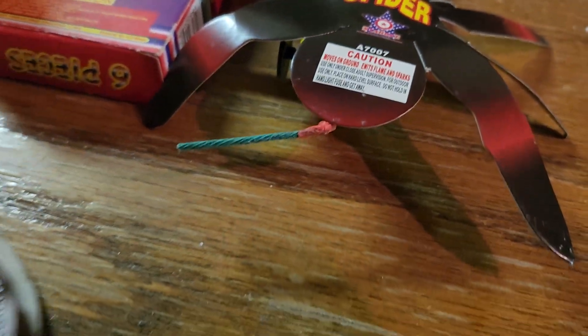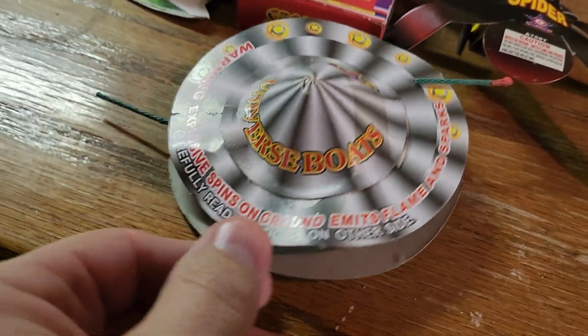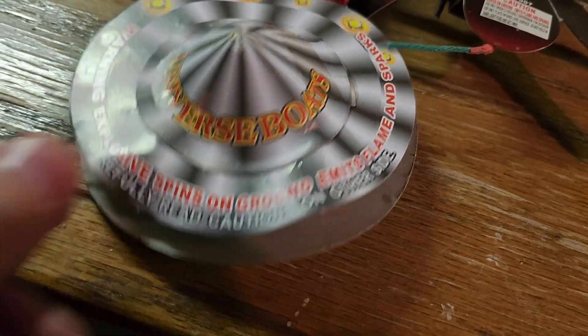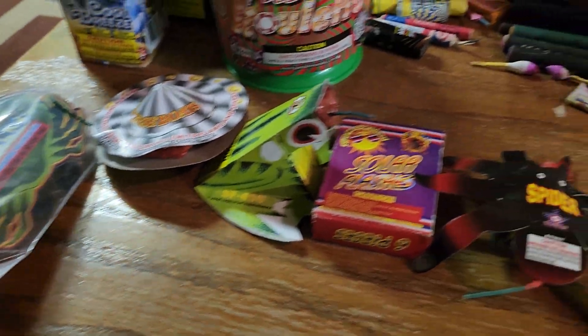Some sort of spinning thing from Top Gun. Let's see — Universe Boats. Explosive, spins on ground, emits flames and sparks. I've been out of this explosive other than just shooting flames. But nonetheless, probably some fun.